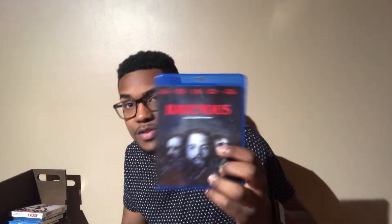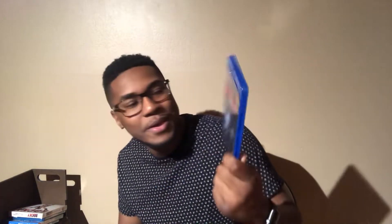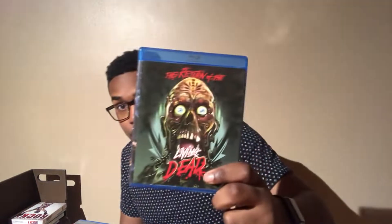Ravenous — good cannibal movie from 1998 with David Arquette from Scream. Pretty good blood, nice story about Wendigos. It's a period piece — takes place during the Spanish-American War I think. I like period pieces as I've said before.